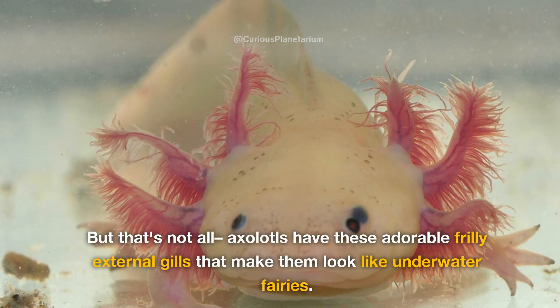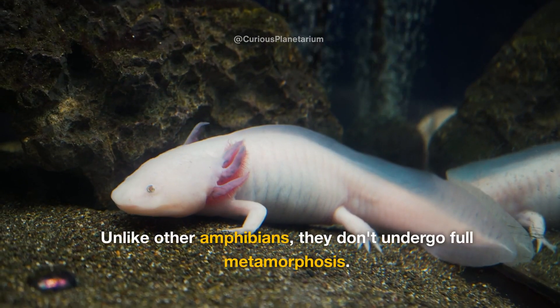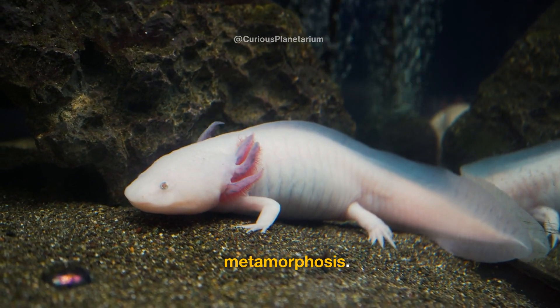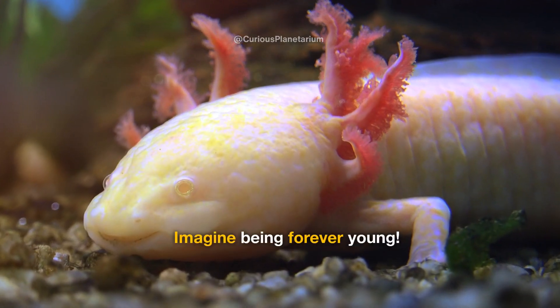Axolotls have these adorable frilly external gills that make them look like underwater fairies. Unlike other amphibians, they don't undergo full metamorphosis — they stay in their aquatic larval form throughout their lives. Imagine being forever young.